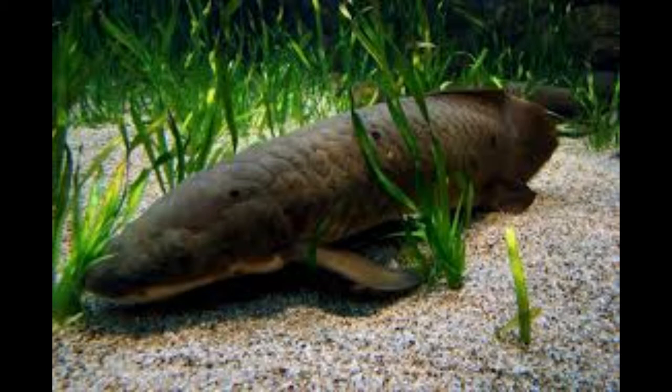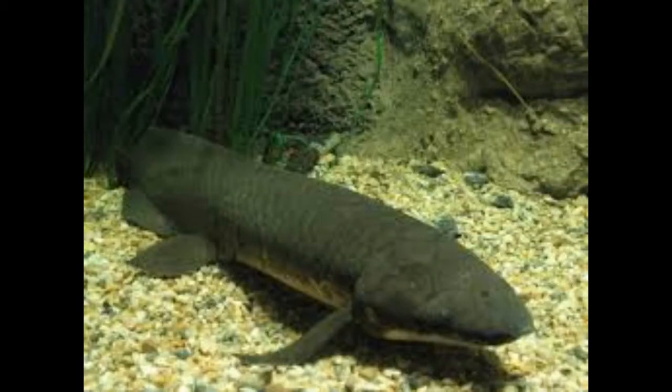To obtain their maximum size of 150 centimeters — or over 4 feet in length — with weights over 95 pounds, lungfish need to eat a lot. They search the bottom for food, and their diet includes crustaceans, freshwater worms, tadpoles, fish, and frogs.